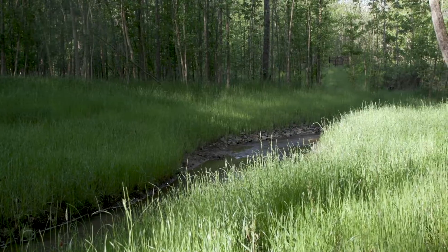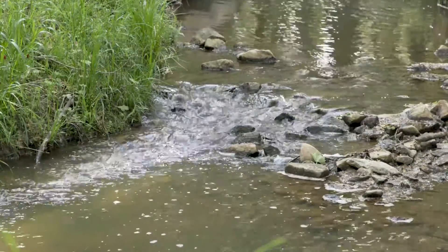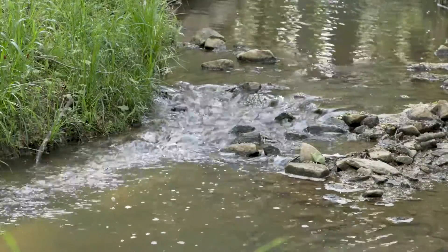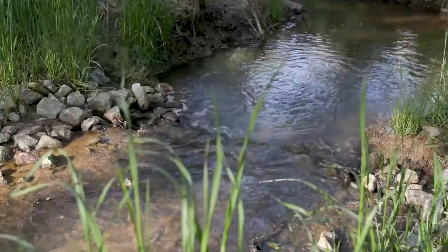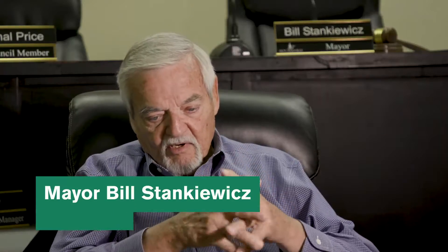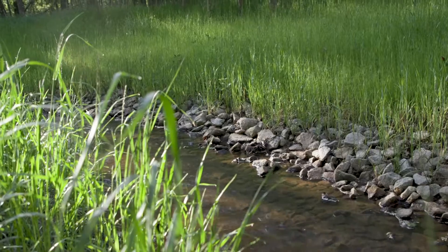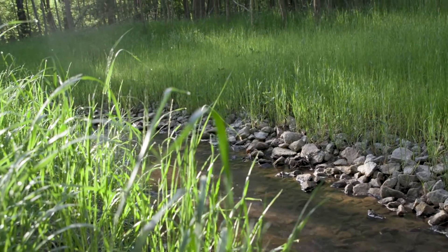Blue Creek crosses the landfill property, emptying into Lake Jimmy Jackson, a freshwater reservoir. They did a lot of work on that stream. It had channelized, so they came in, redirected it, and brought in — I can't tell you how many tons of rock. That prevented the silting over of our lake.